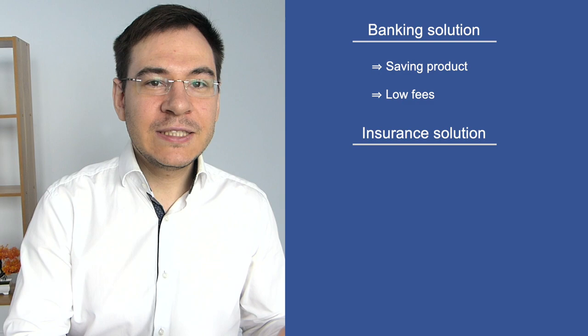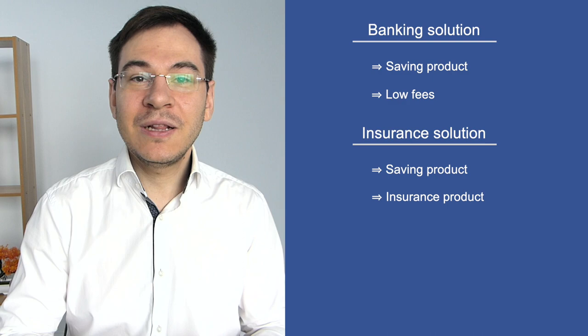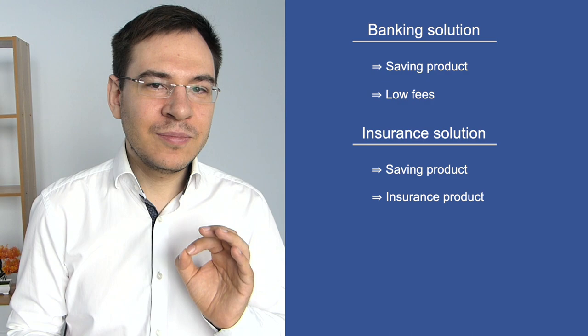The third pillar 3A insurance solution combines a savings product with an insurance product according to your choice. For example, in case of disability, your insurance may continue to pay you an annual payment, or if you were to die, it may provide a capital contribution. The insurance can be interesting for people who want to reduce certain risks related to life's hazards.